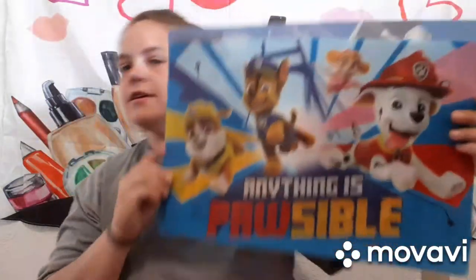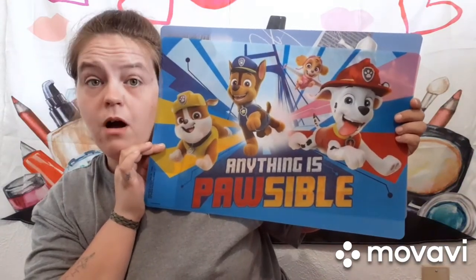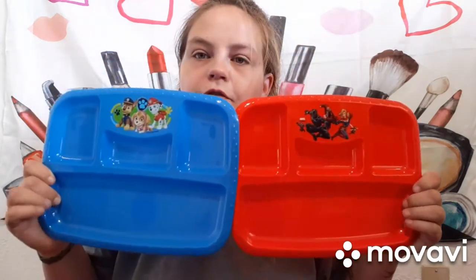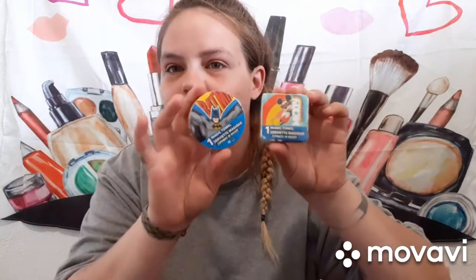I got them each a placemat — Paw Patrol, 'Anything is Possible,' and Spider-Man. Both boys wanted the Spider-Man one and neither wanted Paw Patrol, but we share in this family! Same story with the bowls — Casein Ray got Avengers and Matthew got Paw Patrol, and of course they both wanted Avengers. Plates too, Avengers and Paw Patrol with divided sections. And then magic washcloths — Mickey Mouse for Casein Ray and Batman for Matthew.